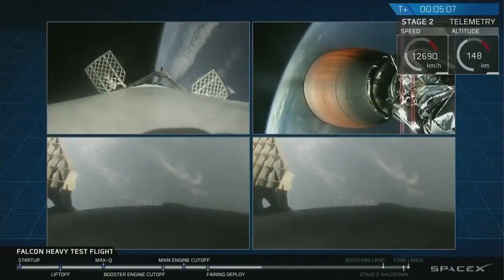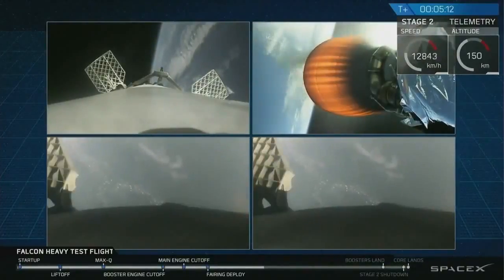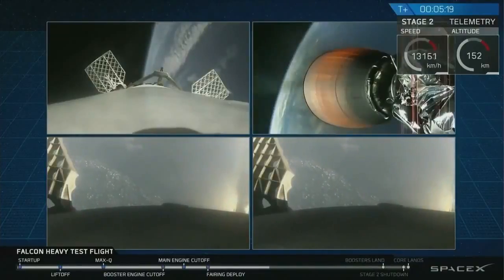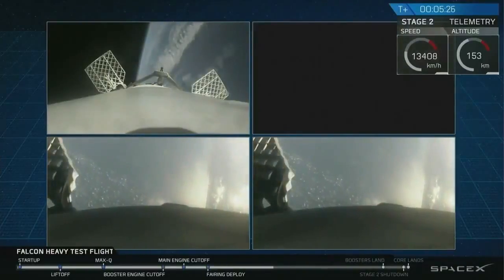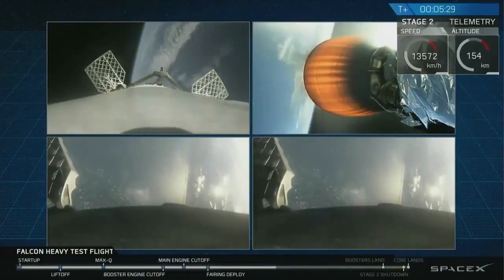Recapping all the great things that you just saw there: a successful liftoff from the pad, a successful stage separation, and before that a successful booster separation. You can see stage one, the two side boosters. You can see the center core and you can see MVAC lit up. And then the beautiful shots of Starman chilling in the Tesla Roadster.